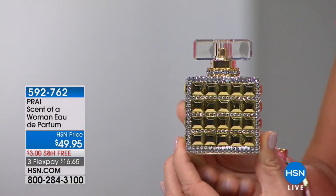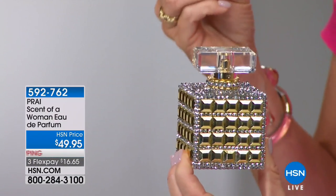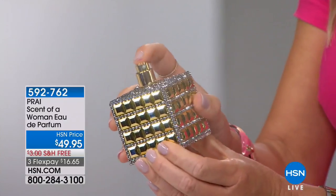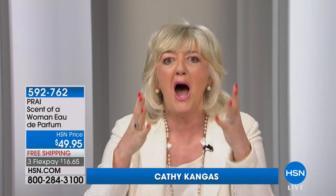You're looking at a 3.4-ounce eau de parfum. Look at the way this is jeweled — it's so beautiful. Free shipping, three credit card payments of $16.65, with jasmine, valvadeer, and orange blossom. And girls, it's being called the man magnet. It's not like any other fragrance you're ever going to see. We're going to show you why these notes are so amazing — it's seduction in a bottle.